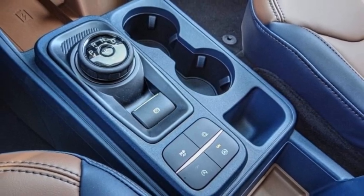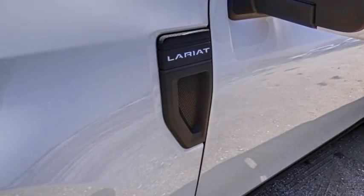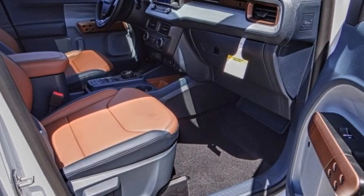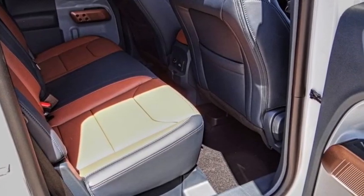Here are some of this vehicle's great options: electronic stability control, alloy wheels, brake assist, traction control, rear step bumper, remote keyless entry, four-wheel disc brakes, speed control, and security system. Wouldn't you look great in this vehicle? Stop in today and see for yourself.